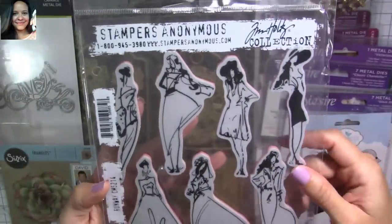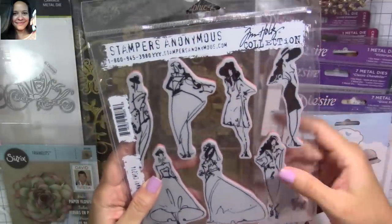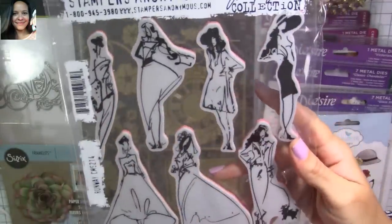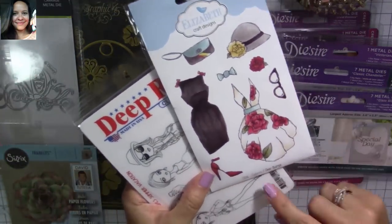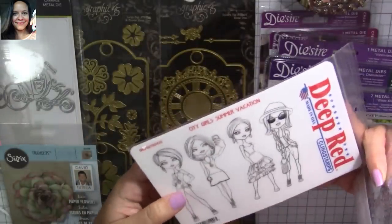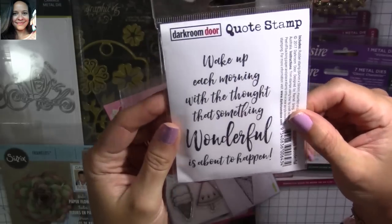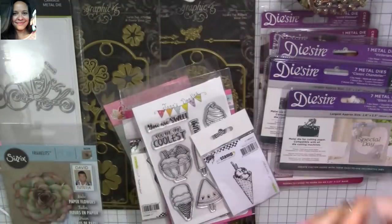I've been eyeing this one forever and I finally decided to get it, because I want to make some fashion-style projects. This is Stampers Anonymous from Tim Holtz — super, super nice. This one is called Fashions 2, and this one is called City Girls Summer Vacation. I really like this quote stamp from Dark Room Door — it says, 'Wake up each morning with the thought that something wonderful is about to happen.' I think this is amazing, so I bought it. I love it and I'm going to use it on my projects.